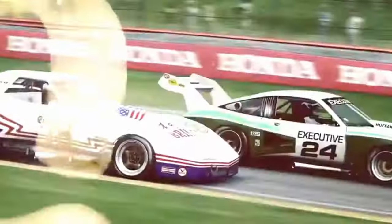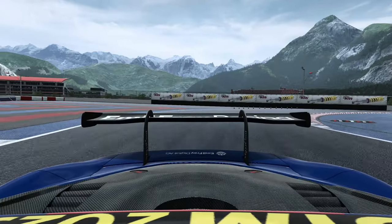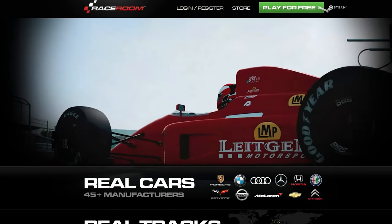Speaking of RaceRoom, if you haven't considered trying it out, do check out my video where I realise what I've been missing all this time. RaceRoom is free to play unless you want to purchase their paid content, and who knows, it could be just the thing you never knew you needed.